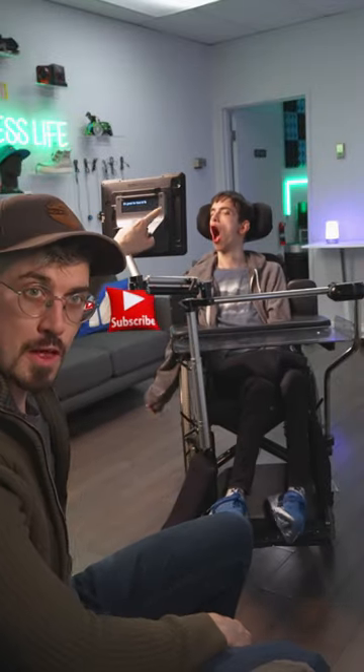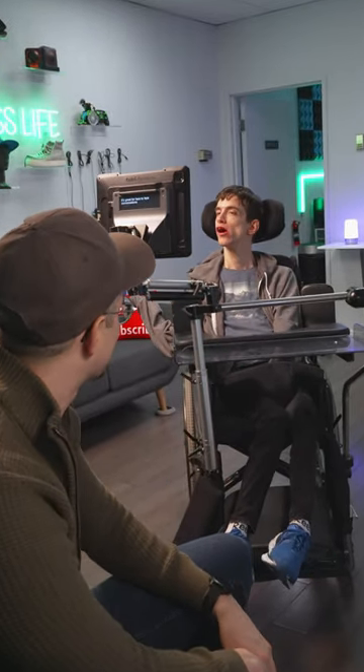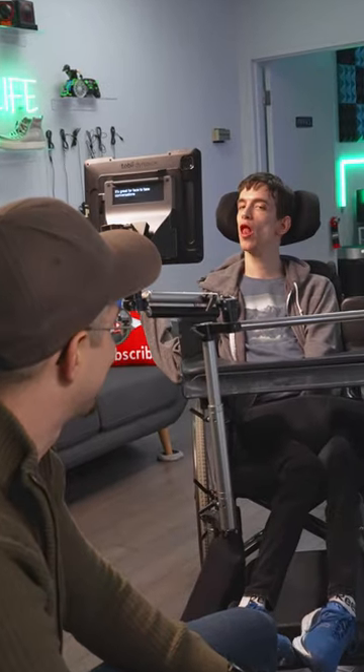Also located on the back of Brad's device is what we call the partner window, which Brad can turn on or off whenever he wants. It's great for face-to-face conversations.